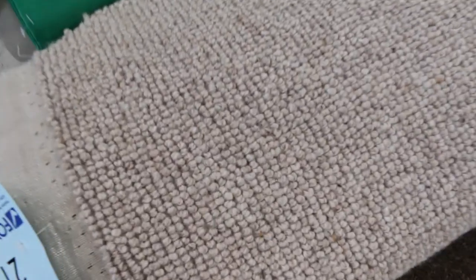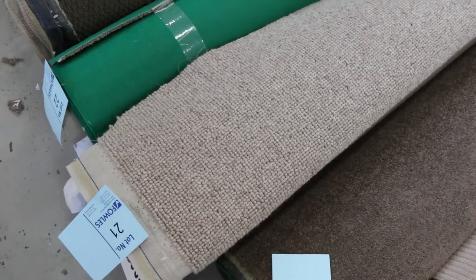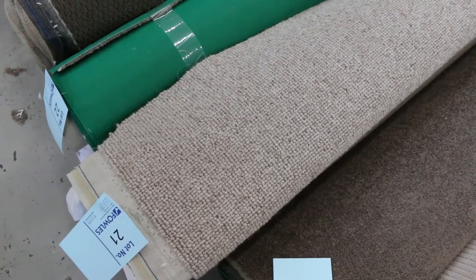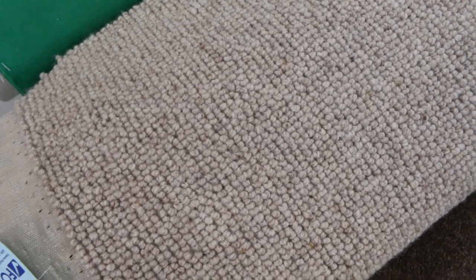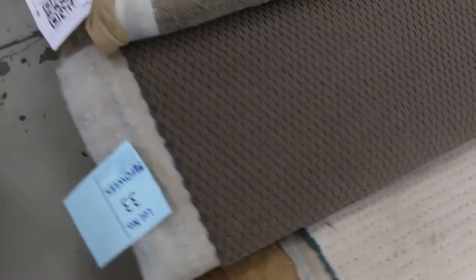Lot number 21 is a really nice wool loop pile — 5.6 meters in that roll. We're looking for bids by the broad meter anywhere from $25 a meter; you must start at $25 and can go up from there. That carpet would normally retail at $150 a meter. I'd be leaving a bid somewhere between $25 and $40 — that gives you a good chance of picking it up. Lots of them will sell from as low as $25, especially the lighter colours and loop piles.